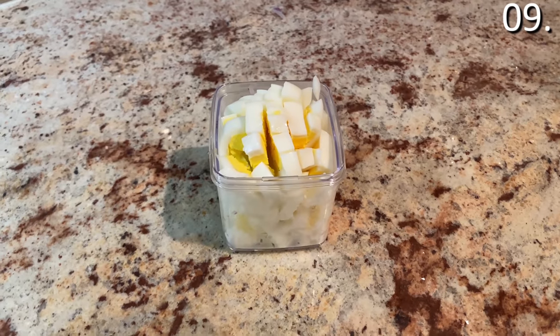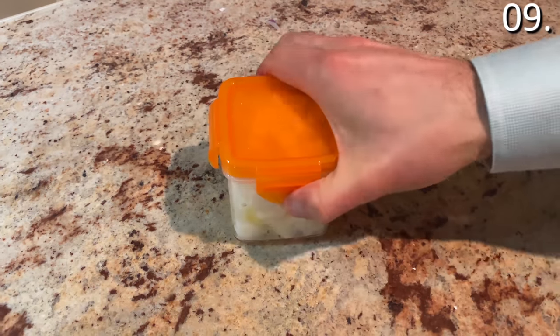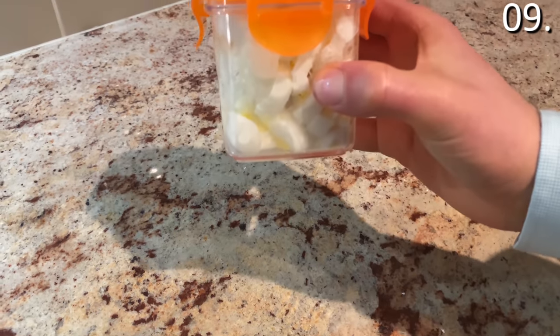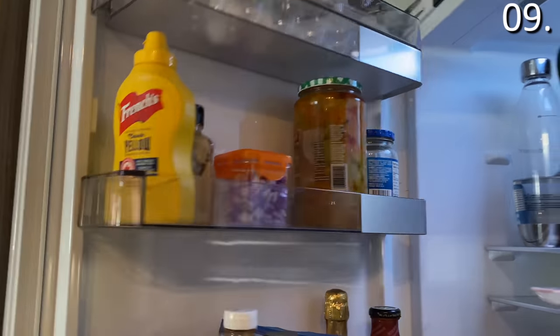For under $20, it even has a little container where when you're done chopping, it will store your chopped onions, cheese, eggs, potatoes, apples, or tomatoes in your fridge until you get ready to cook — specifically great if you have leftovers.